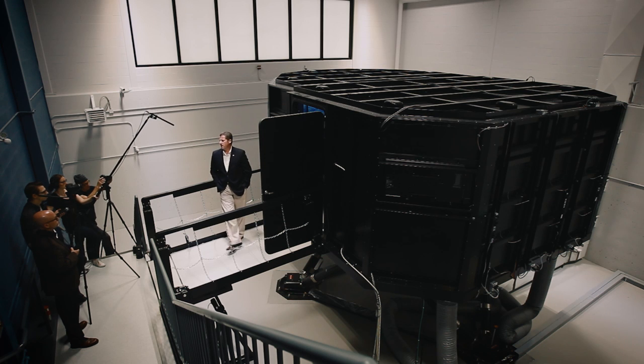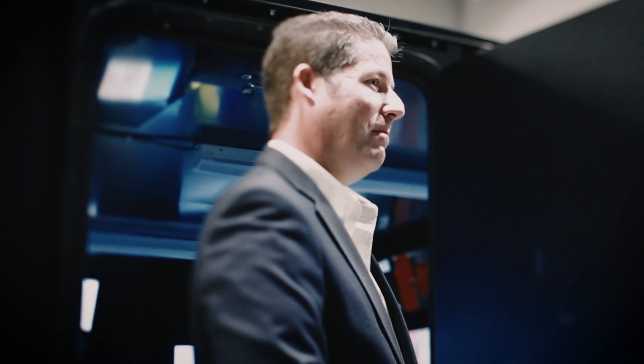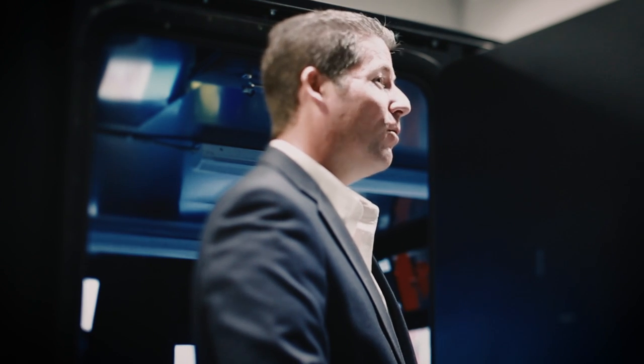There are approximately five offshore operation simulators around the world. This is the only one that's on a motion base, so the complexity of this one makes it even more unique.